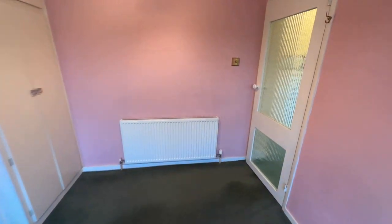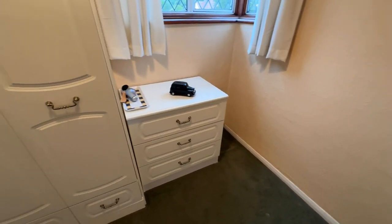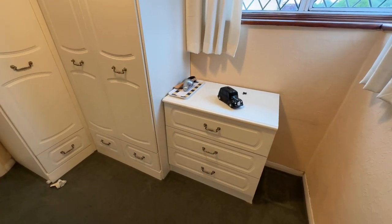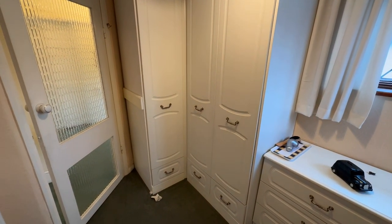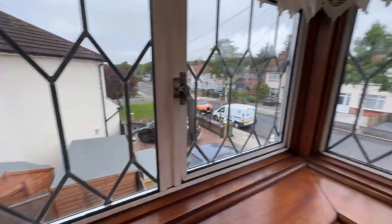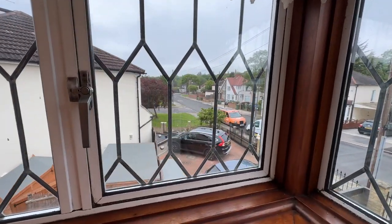Two good-size double rooms. Then you have your third bedroom. This third bedroom has been fitted with wardrobes as well — you wouldn't normally have this many wardrobes in a third bedroom. You can get a single bed in here but it looks smaller because of the wardrobes being fitted. There's a window that faces the side and the front, so you've got natural light and a nice vantage point as well.